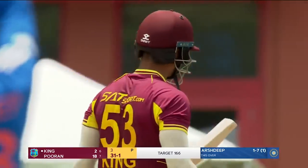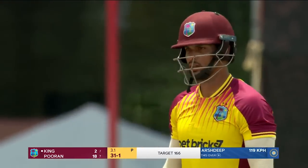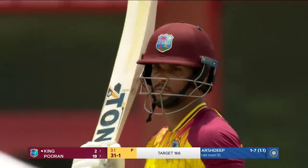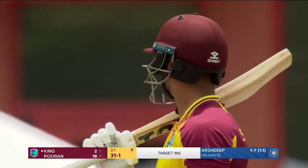Brandon King in this series — Darren Ganga — averages 23 with a strike rate of 108. What does he need to do to get that strike rate higher? It's not about the strike rate, it's about him sustaining his innings a little bit more beyond the powerplay phase.